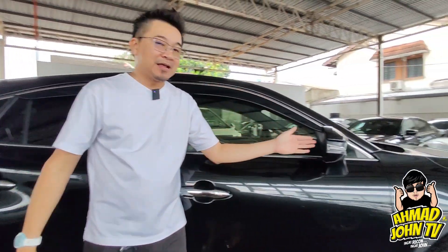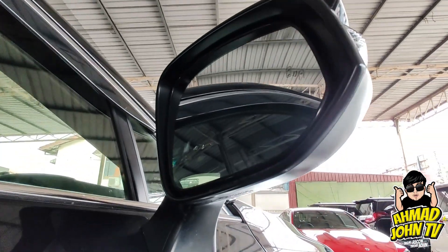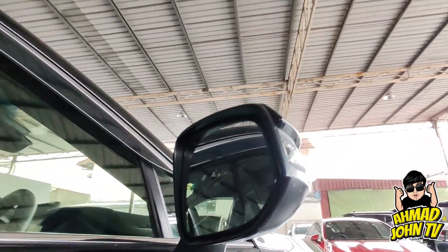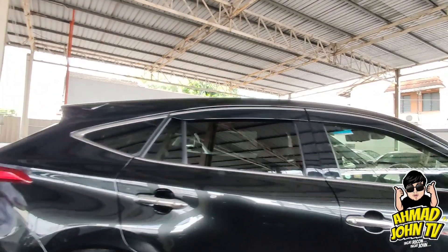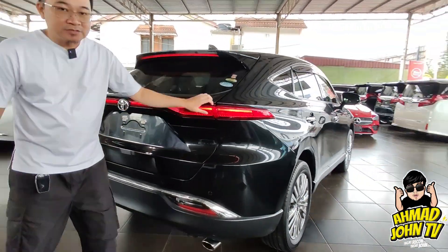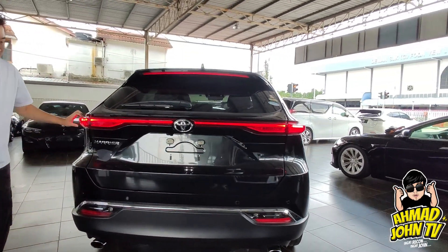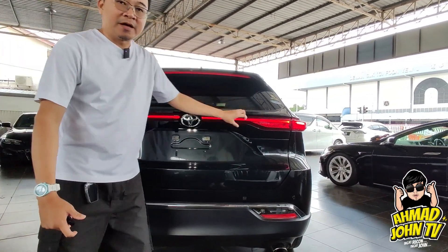Kereta ni ada blind spot mirror. Kereta-kereta zaman sekarang memang dah ada, sama ada kelas pertengahan atau kelas atas, sebagai safety features. Lampu belakang pun sama — sepet tapi terang, memang trend sekarang lampu belakang tu bercantum.